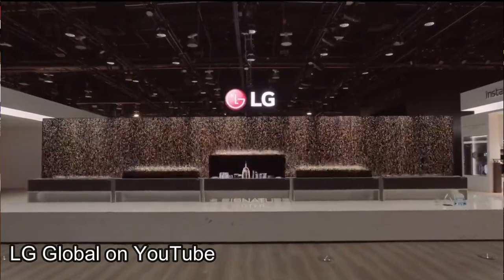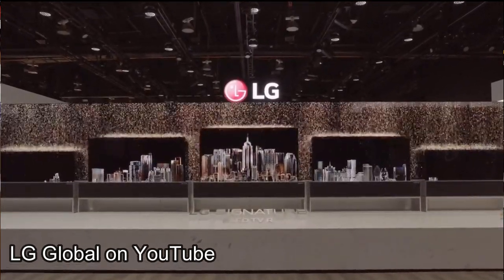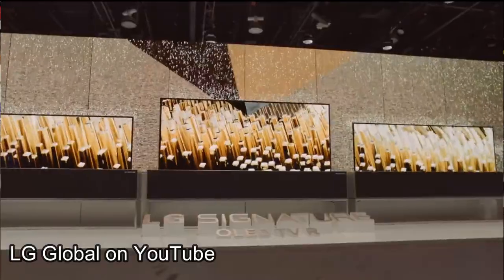Today LG announcing its new bendable display. LG a couple of years ago showcased its new rollable display technology. This is such that you could have a TV in a very thin form factor and when you wanted to open it, it would just roll out. This is a whole brand of flexible OLED displays that LG's been playing with.